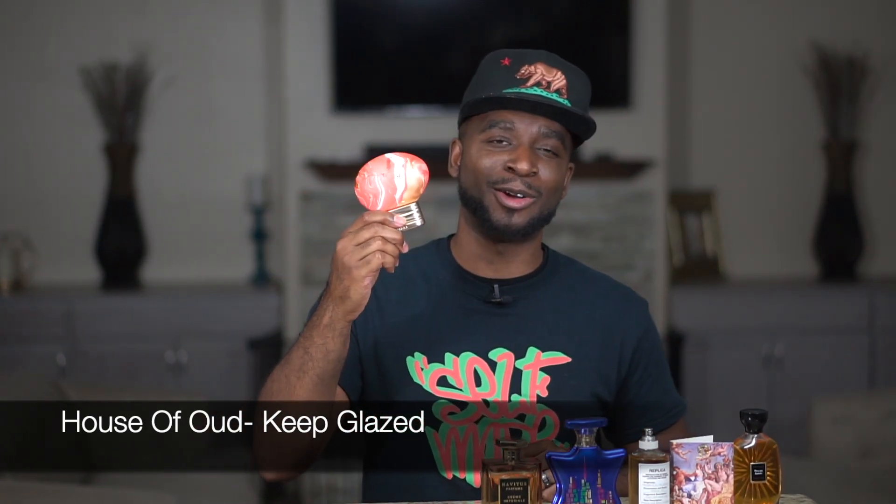Let's move on to the next fragrance — this is from the House of Oud and it's called Keep Glazed. This little eggshell-looking bottle — I hate the bottle but I love the juice inside, super addicting. In the opening you're getting just this array of fruits: lemon, mango, strawberry, and a nice dose of coconut. As it starts to dry down, it goes into this creamy vanilla type of vibe but you still get that fruity nuance. It doesn't go floral, which is the good thing — it's super sweet but stays fruity.